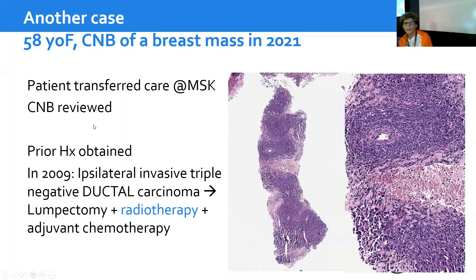The patient was transferred to care at MSK. We reviewed the biopsy and obtained the prior history. A few years earlier, in 2009, she had an ipsilateral invasive triple negative ductal carcinoma. So at least for that, we were sure it was not lobular. She had a lumpectomy, received radiotherapy and adjuvant chemo — about 10 years before.